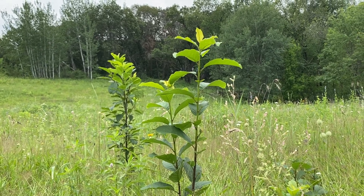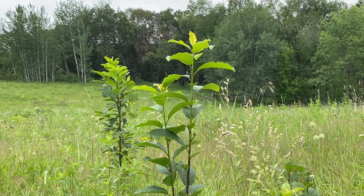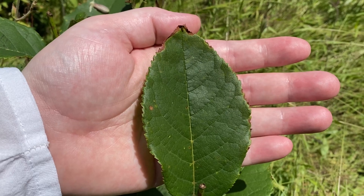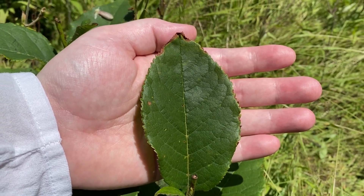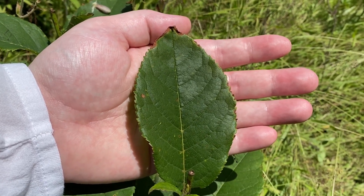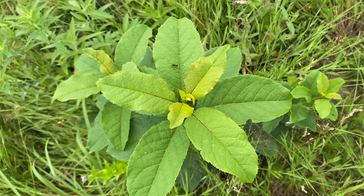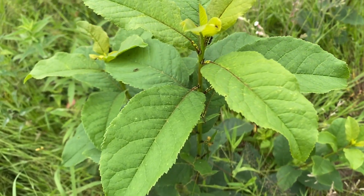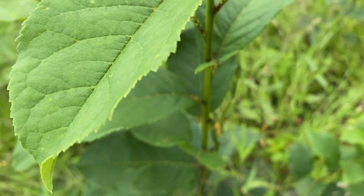Younger plants like this will often have a slightly different appearance than when they're fully grown. The leaves are usually much larger to collect as much sun as possible to try to grow really quickly. And apparently they can have unique adaptations like this — growing these nodes — because I've never seen this before.